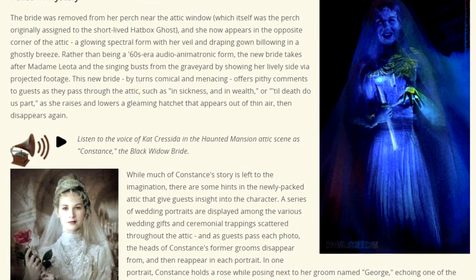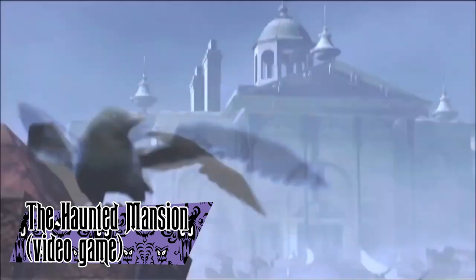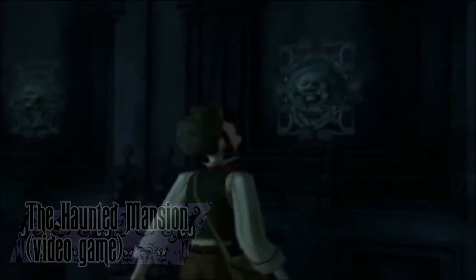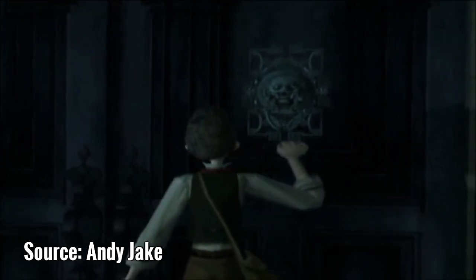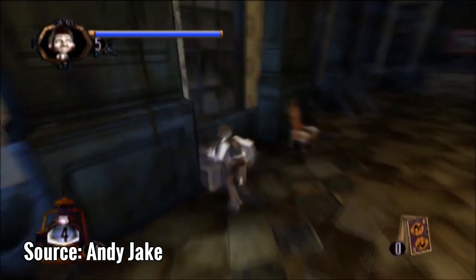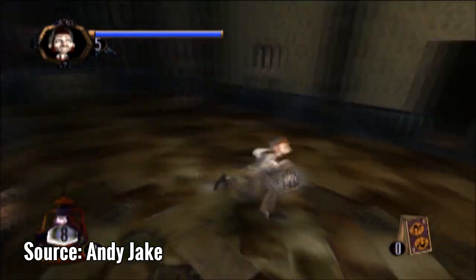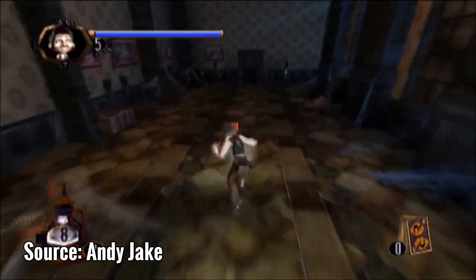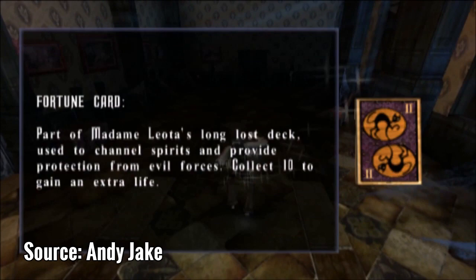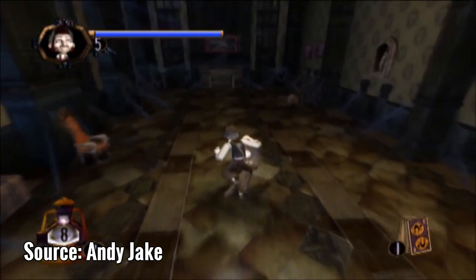The Haunted Mansion is a 2003 video game developed by High Voltage Software and published by TDK Mediactive. The plot centers on Zeke Holloway, a character who has to save the mansion from the evil Atticus Thorn. The gameplay is very similar to something like Luigi's Mansion, where you explore different parts of the mansion and collect lost souls. It was released for the GameCube, Xbox, and PS2. Despite the release date, it did not connect with the movie.